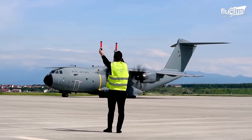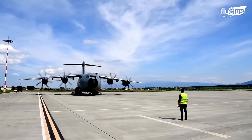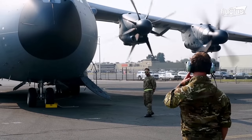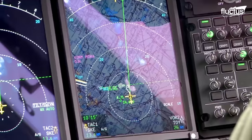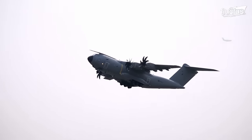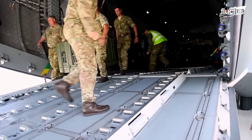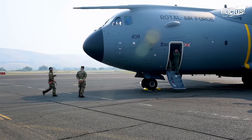Hello everyone and welcome back to the FLUGDIS channel. Born from a collaborative effort between nations and developed by Airbus Defence, the A400M represents the pinnacle of aerospace engineering, combining cutting-edge technology with unrivaled performance. From delivering critical supplies to remote locations to supporting peacekeeping efforts, this aircraft has become a trusted ally on the global stage.